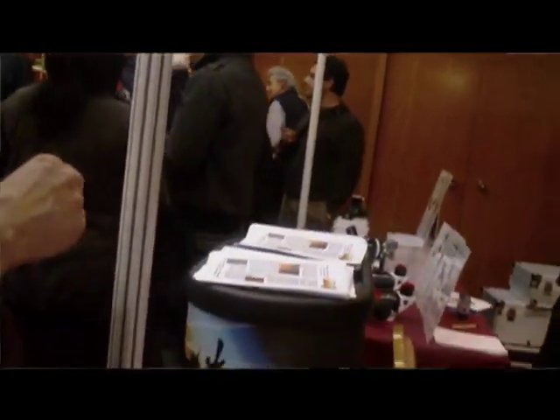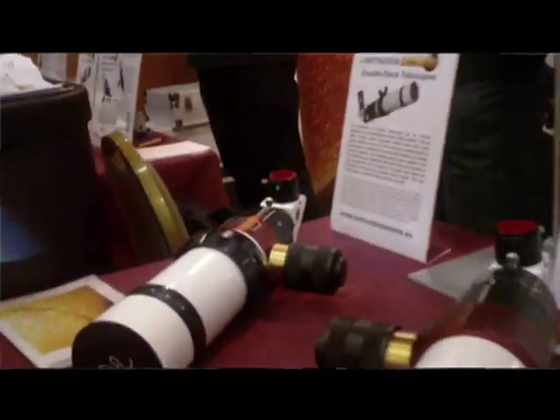We're here at day one at Astrofest and we're on the Lunt Solar System stand. Lunt have had a range of hydrogen alpha and calcium telescopes out now for several years. Andy Lunt, founder of Lunt Instruments based over in the US, has produced some quite remarkably priced instruments.